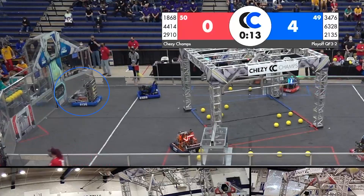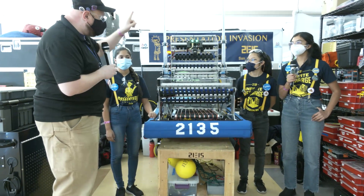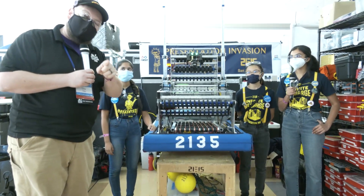They're one of the few teams that have a wide shooter, but it's actually been very accurate as well — something that I think is really neat to see. We'll be talking about their climber and all their mechanisms, all coming up on Behind the Bumpers.